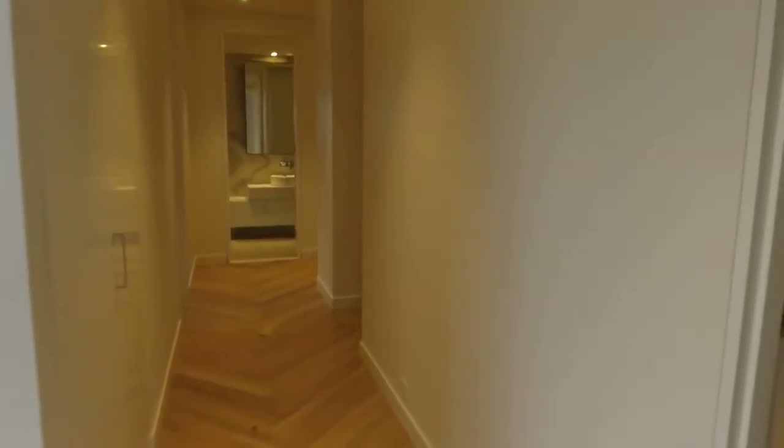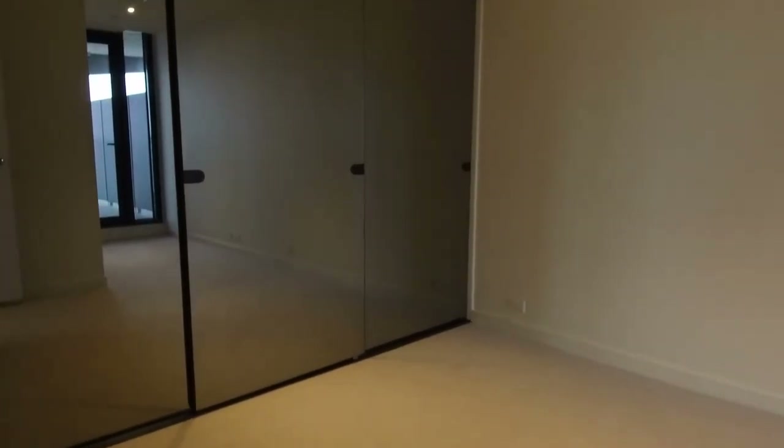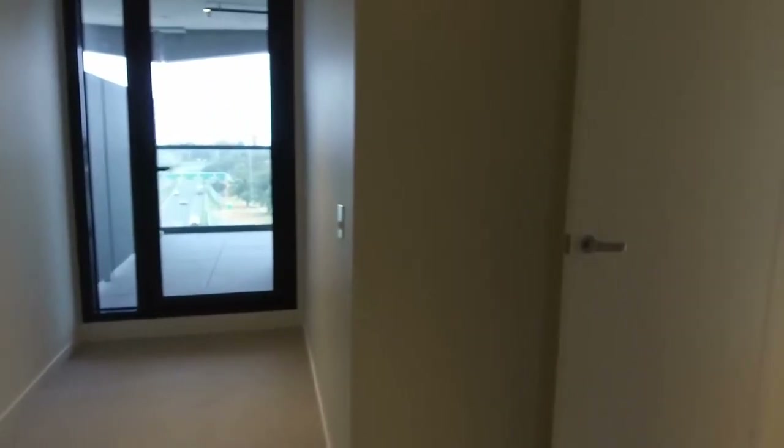All bedrooms are of a really good size and have plush carpet and floor-to-ceiling wardrobe space, providing excellent storage for everyone. Bedroom two, as we can see, is much the same with floor-to-ceiling storage and includes an extra study nook as well. Making our way back through the hallway, we have the separate study area.